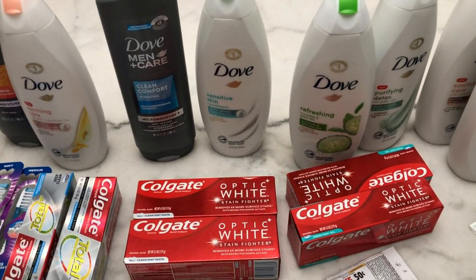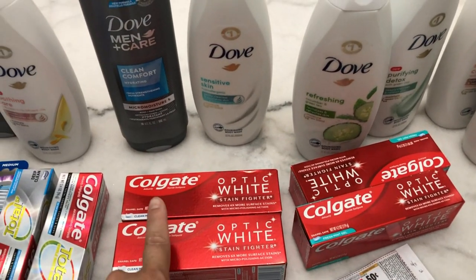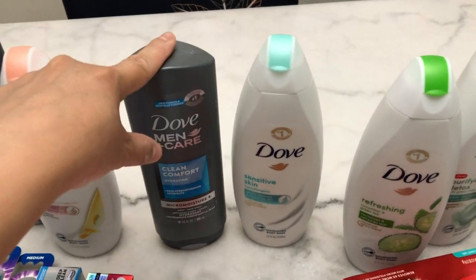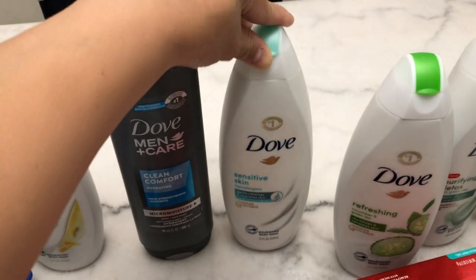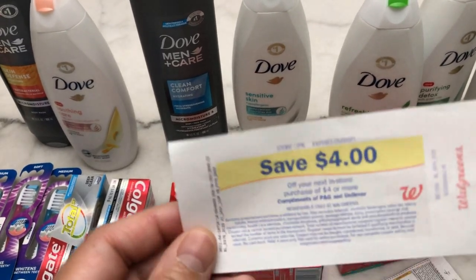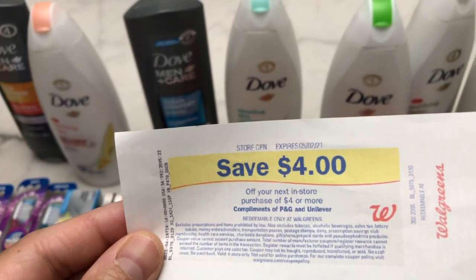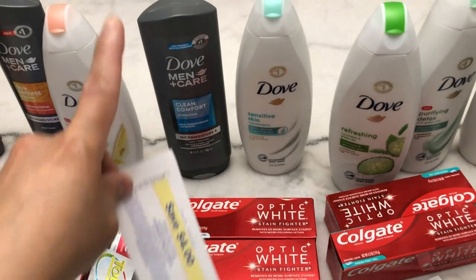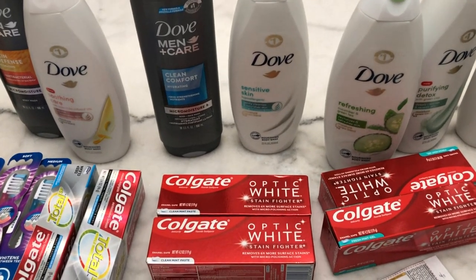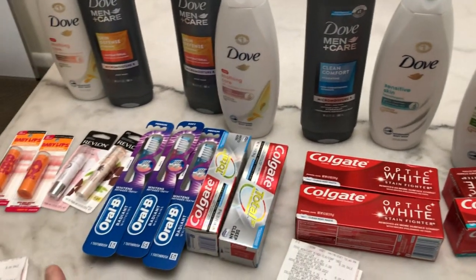In my third transaction I bought Colgate toothpaste again because it offers a register reward. I also bought the Dove Men's body wash Clean Comfort and the Dove Sensitive Hypoallergenic Women's body wash. This is the store coupon that prints every time you buy the body wash — you cannot use this store coupon to buy the body wash again, but you can use it for the Colgate deal so the register reward will print.